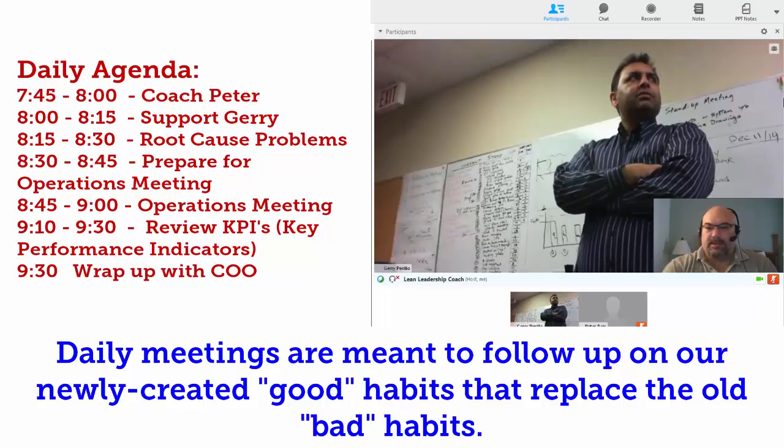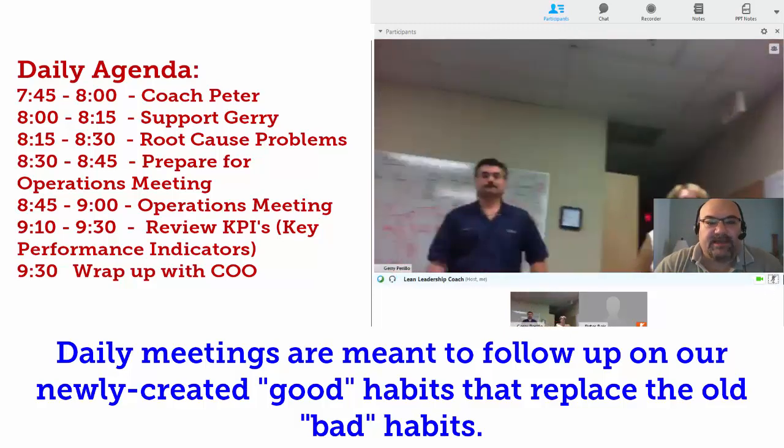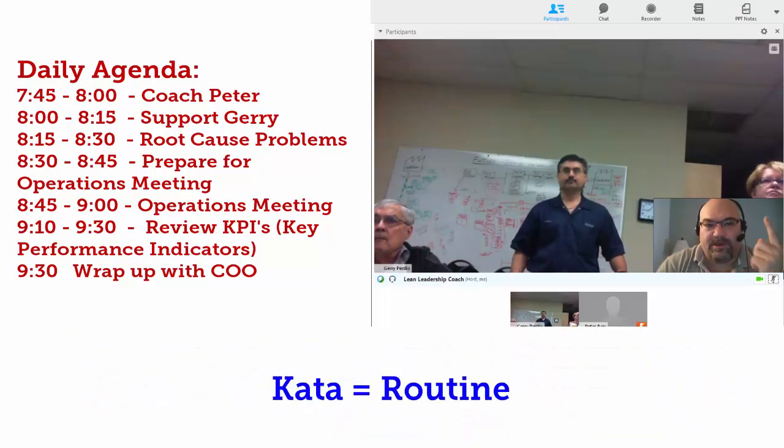George, what do you have? All is good on my standpoint. I think Peter and I did a good meeting this morning. Peter, why don't you talk about how it's working on a 15-minute everyday scenario? We've only done one day so far.